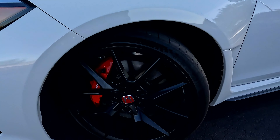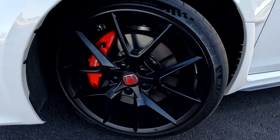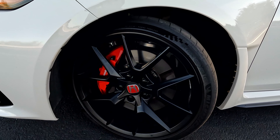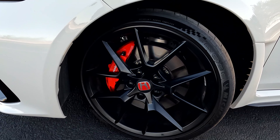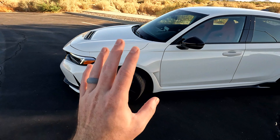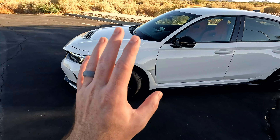These wheels — I really like them, they're a matte satin black finish — and they are 265s all the way around. You have a 13.8-inch rotor with a four-piston caliper, which is certainly good enough for this vehicle. We'll get into it in the driving segment, but this thing can handle really well and the brakes are superb for what this vehicle is meant to be.